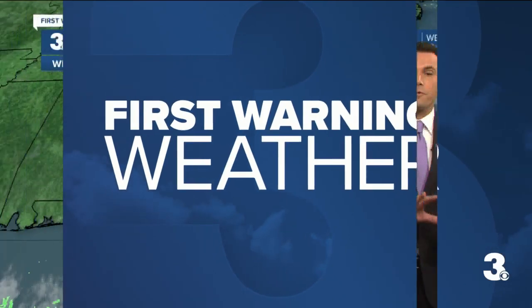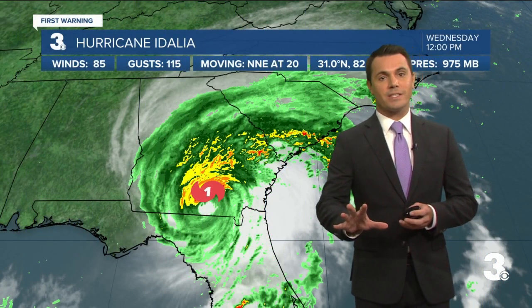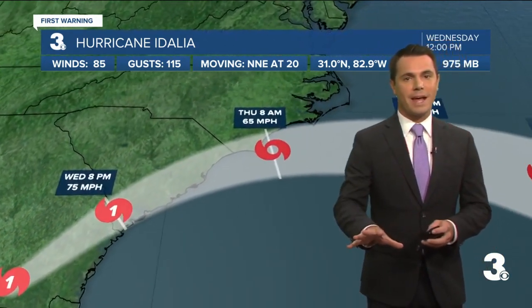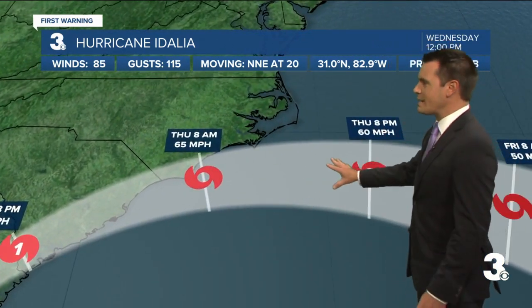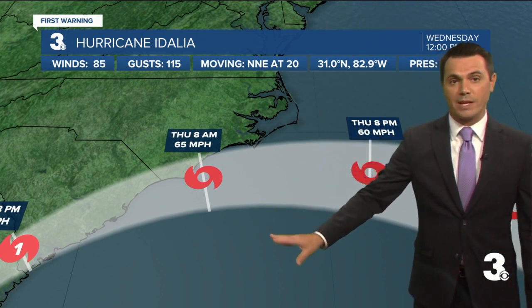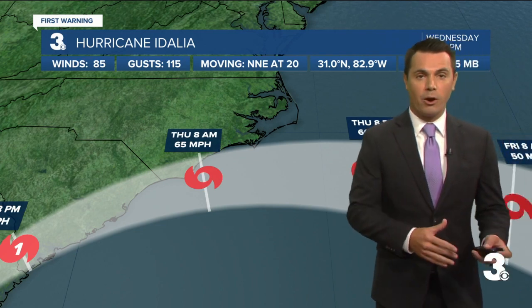The storm continues to move from Florida now into Georgia with that center of circulation. It's a category one hurricane as of the latest update, obviously weakening now that it's interacting with the land. It'll continue drifting generally to the north and east, moving from Georgia into South Carolina today. Then it'll take a little bit more of an easterly turn, likely dodging just south of Hatteras tomorrow on Thursday, so it's going to be closest to us tomorrow.